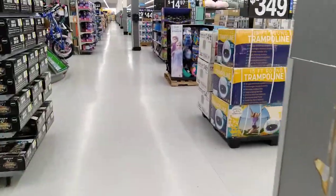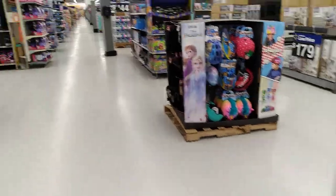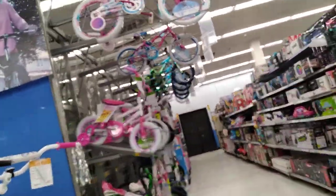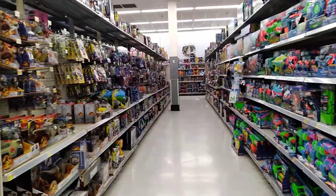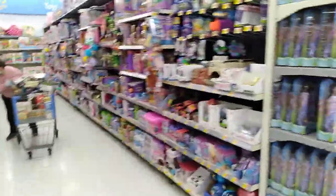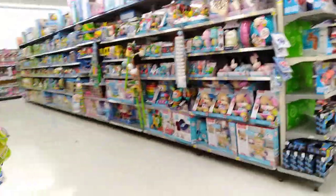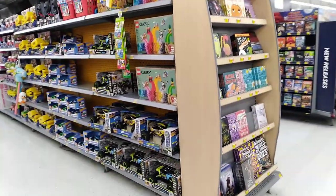So we've done like one corner of Walmart. We've got bikes, and during the Christmas rush they'll have a lot more outside as well. That means we're in the toy section — tons of toys: babies, cars, just everything. So many toys. They usually have a lot of toys, but it is getting close to Christmas.